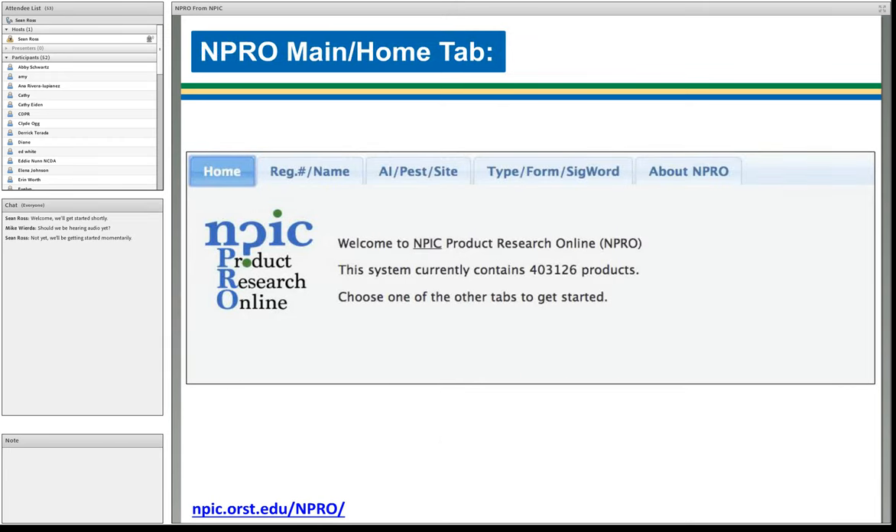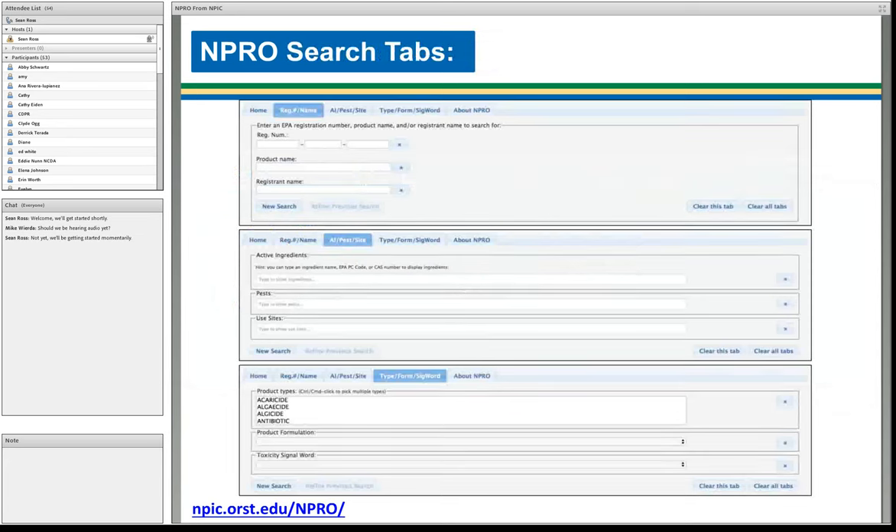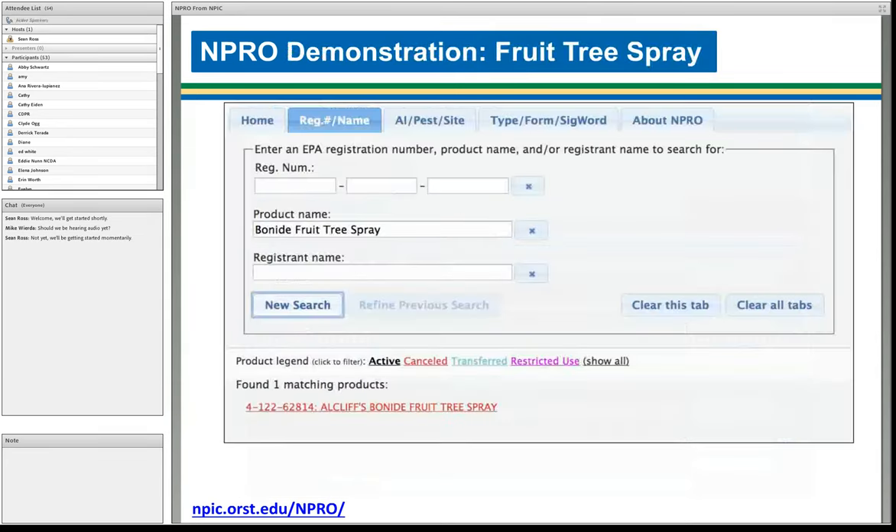This is the NPRO home tab — what you'll see when you visit the NPRO URL, shown in the lower left-hand corner. That URL is actually live right now if you want to play along in a new browser. There are several other tabs that we'll go into in more detail. For our first demonstration, let's look at that fruit tree spray. It's fairly common to have questions about a product with just having the product name.